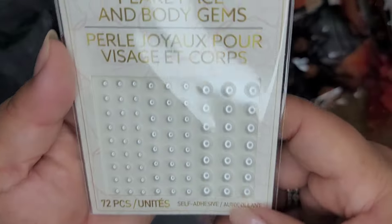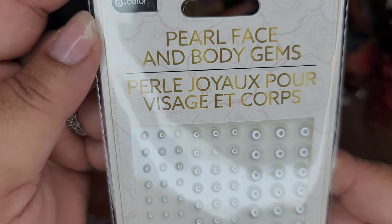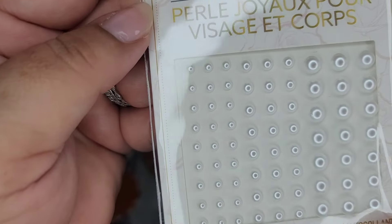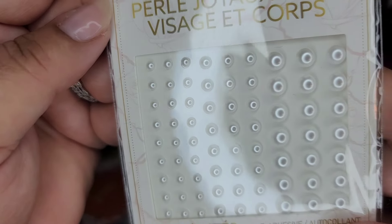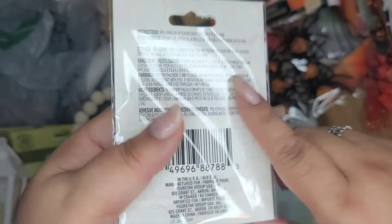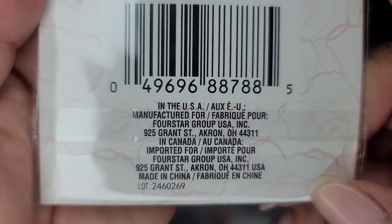I got this from the nail section because I love doing my nails. This one says 'Pearl Face and Body Gems,' but you can craft with these too. They have several sizes from smaller to larger - so graduated. This was in the nail/makeup section - here's a SKU for that.